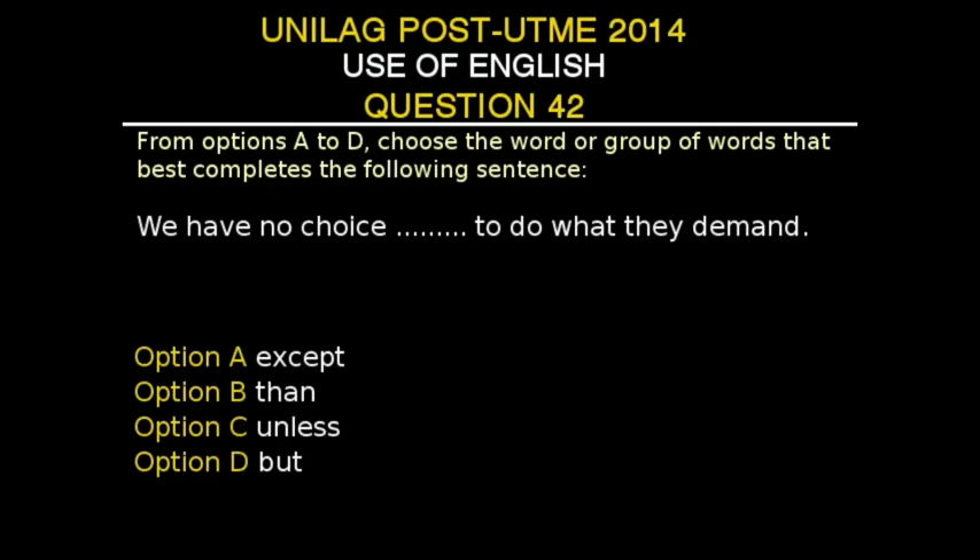UNILAG Post-UTME 2014, Use of English, Question 42. From options A to D, choose the word or group of words that best completes the following sentence. The sentence is: 'We have no choice dash to do what they demand.' Option A: accept. Option B: than. Option C: unless. Option D: but.